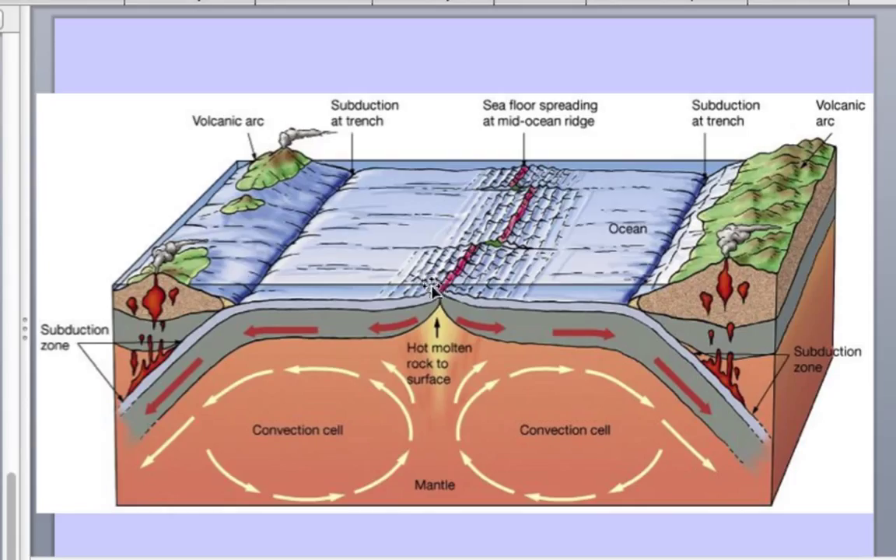For ridge push — because heat causes thermal buoyancy, the mid-ocean ridge is high above the sea floor. Some of these ridges are anywhere from 10,000 to 12,000 feet above the sea floor. So there is a gradient; gravity is pushing down — that's a ridge push. You can see a push from the ridge that allows the plate to slide upon the slippery asthenosphere.